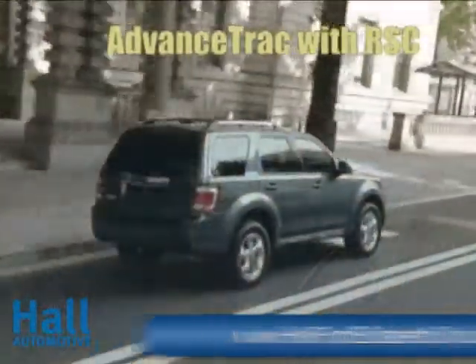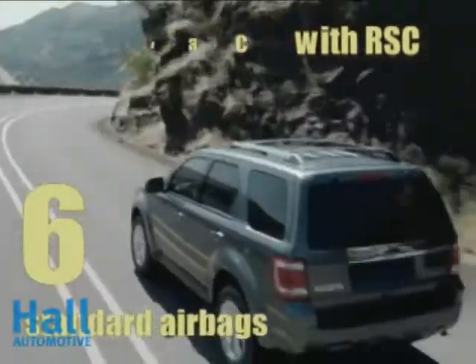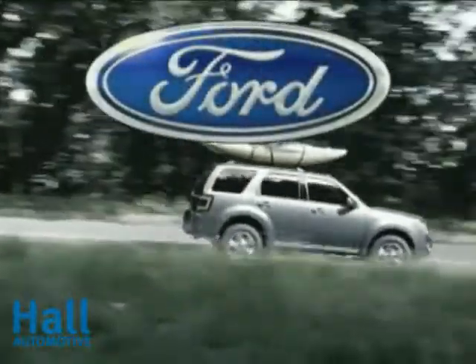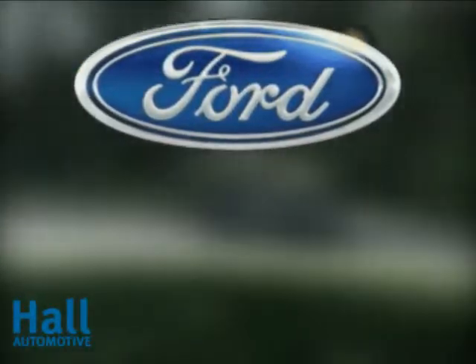Escape received five-star ratings in the National Highway Traffic Safety Administration's frontal and side impact crash tests. The 2010 Ford Escape, leaving you more time for adventure.